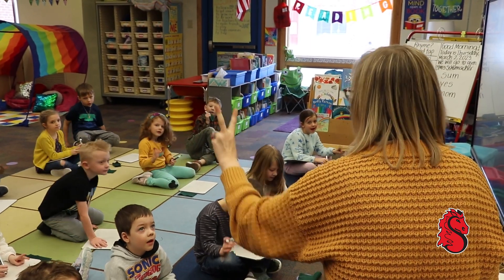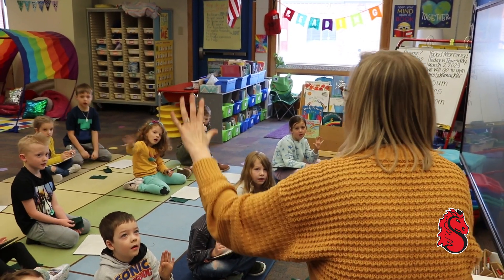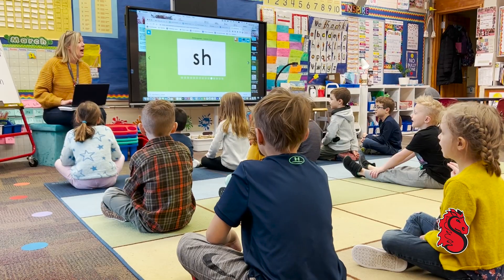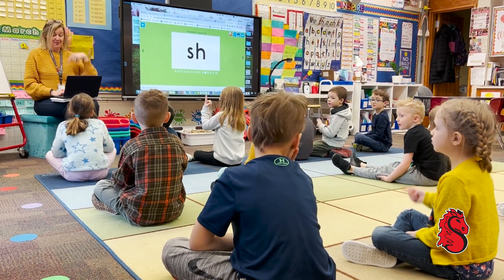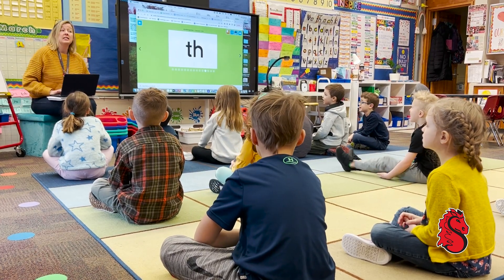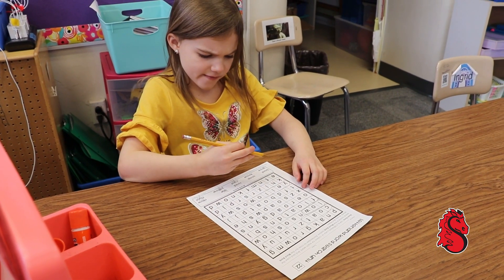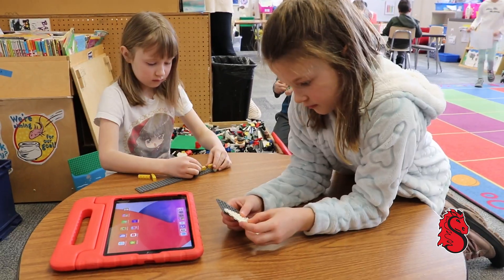Teachers in kindergarten, first, and second grade have adopted different strategies to encourage kids to understand letter sounds and see how different letters work together to make words. Educators know this as phonemic awareness — the ability to identify and manipulate individual sounds. Children are introduced to phonemes, which are the smallest parts of the word, through books, songs, and games.